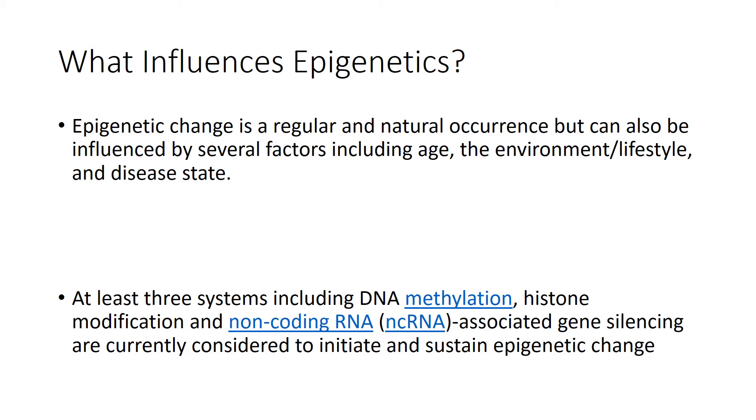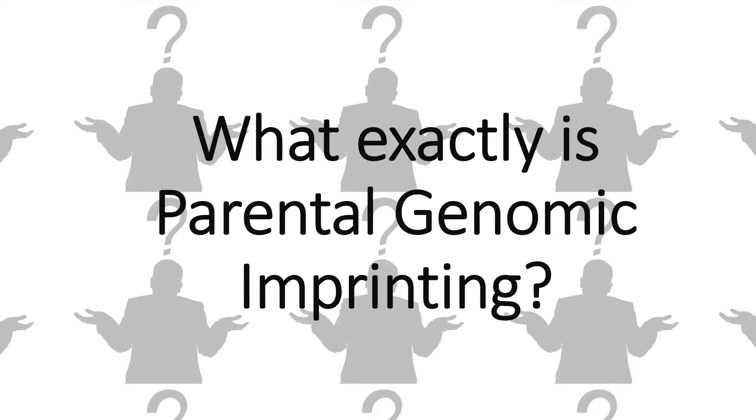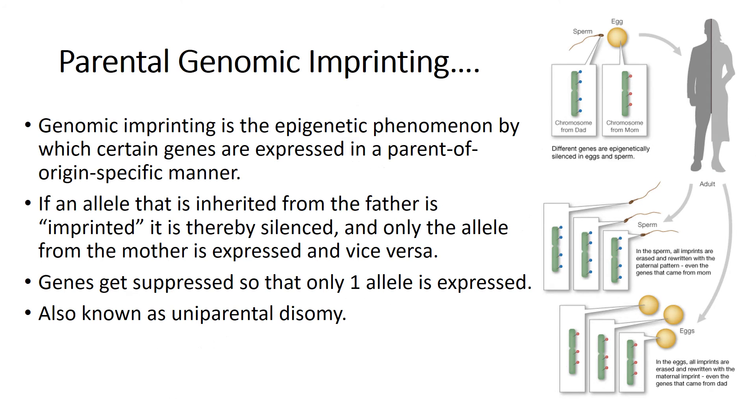Now that we know that, what exactly is parental genomic imprinting? Genomic imprinting is the epigenetic phenomenon by which certain genes are expressed in a parent-of-origin-specific manner. For most genes, we inherit two working copies — one from the mom and one from the dad. But with imprinted genes, we inherit only one working copy. Depending on the gene, either the copy from the mom or the copy from the dad is epigenetically silenced.